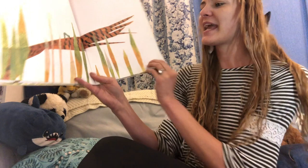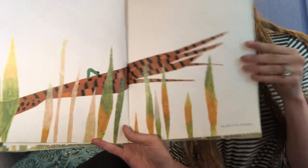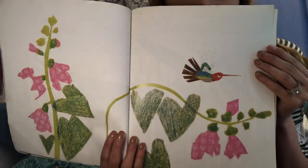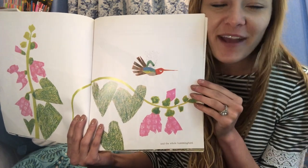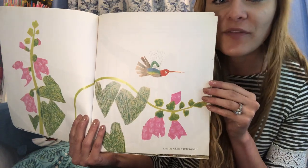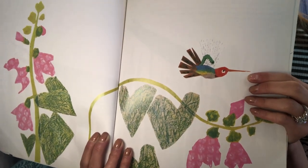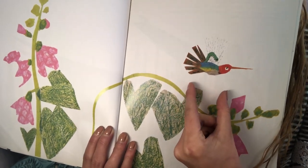He measured the tail of a pheasant, and the whole hummingbird. Thumbs up if you've seen a hummingbird before. I have a hummingbird feeder in my backyard and I love being able to see them flutter along and drink my nectar. Look at that hummingbird — does it look longer or shorter than the other birds he's measured? It definitely looks shorter, doesn't it?